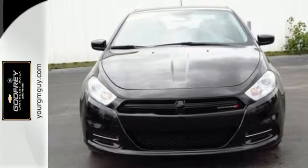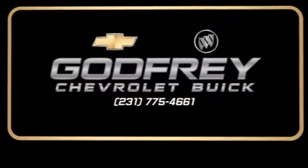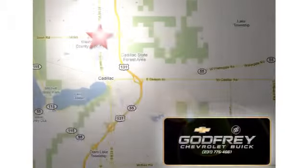Hurry in today! From sales to service to parts and collision repair, call or stop in today. We're conveniently located at 1701 North Mitchell Street in Cadillac, Michigan.